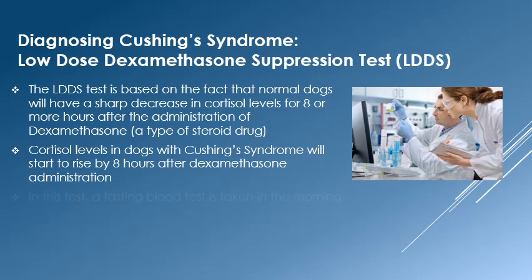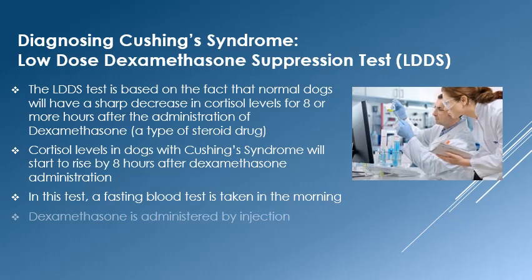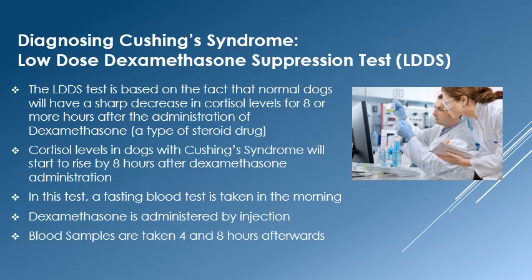This test takes eight hours to perform and the patient is dropped off early in the morning on an empty stomach. A blood sample is taken in the morning to determine the resting level of cortisol. Then, a low dose of dexamethasone is administered by injection. Two additional samples are taken at four and eight hours after the initial one, and the pet is discharged in the late afternoon.